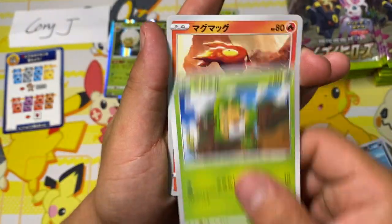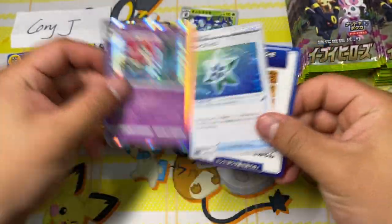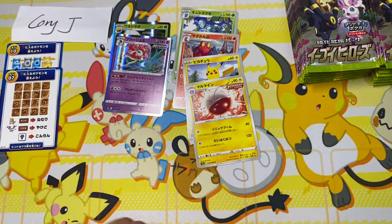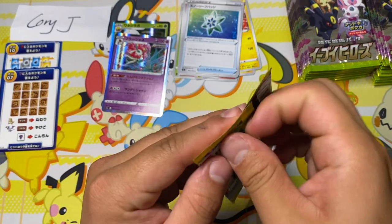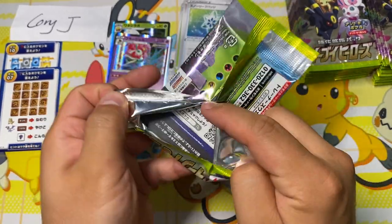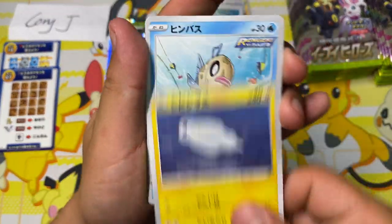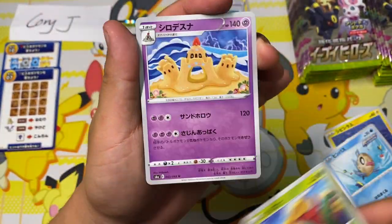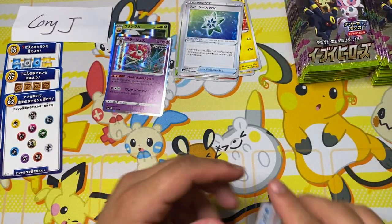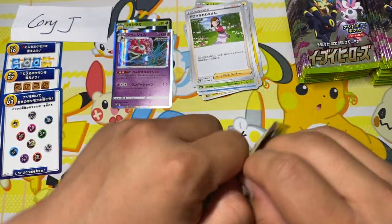A cute little Slugma — hey, another holo. And of course the Trainer, another puzzle card. I would be kind of surprised if they released another version without the puzzle cards, kind of akin to Shiny Star V. But this is not a high class set, so we're not expecting the kind of exclusivity of those first print run versus not. This is a cool set, let's keep going.